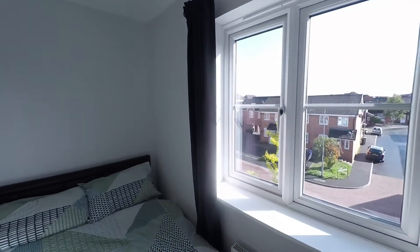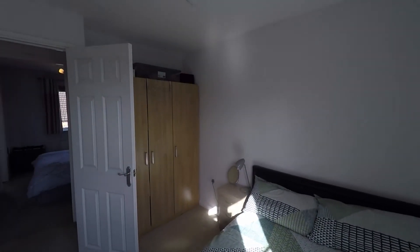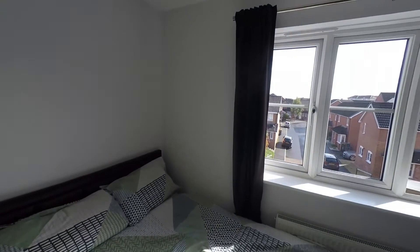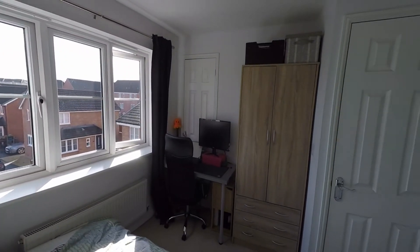The landing also gives access to two bedrooms. To the front of the property is bedroom two — a great size double with really good floor space and a very convenient alcove once inside the room, which is ideal for freestanding furniture. We also have built-in storage in this room.